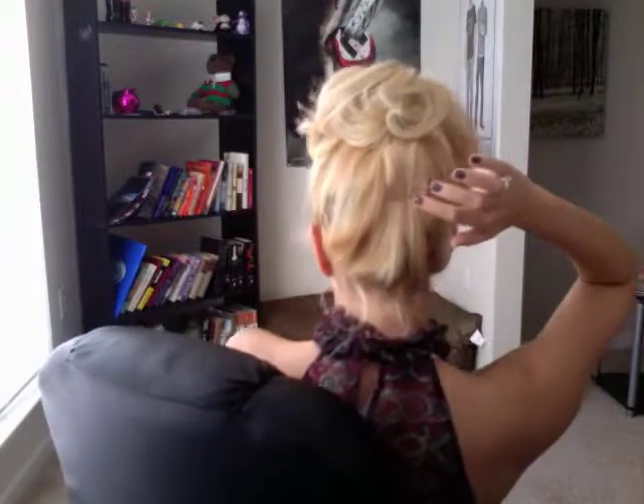I just curled my hair and put it in like a really high ponytail — it's kind of falling down in the back, I've got a bobby pin in.